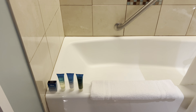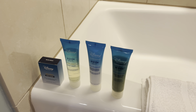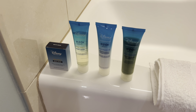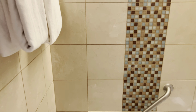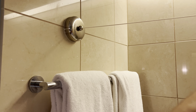Here's the shower — there's a tub, which is always good if you have little kids. We do have the individual H2O products: sea salt bath soap, body wash, revitalizing conditioner, and revitalizing shampoo. There's some additional towels there and one of these things to hang your clothes.